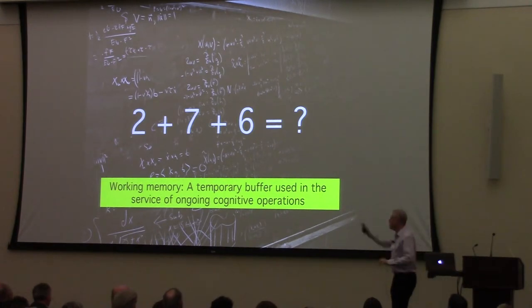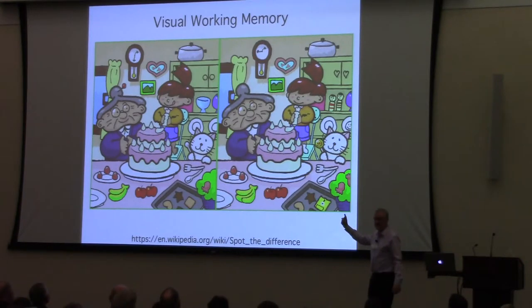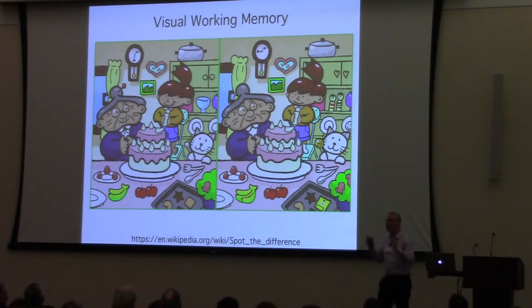We're constantly storing information in this brief memory system, often without being aware of it. In the visual domain, consider spot-the-difference puzzles. You look at one part of one scene, then shift your eyes to the corresponding area of the other scene and detect a difference. You do that by briefly storing a memory of the first image, moving your eyes over, comparing that memory with what you're now seeing, and noticing the difference. That's working memory in vision, used approximately a hundred thousand times per day.